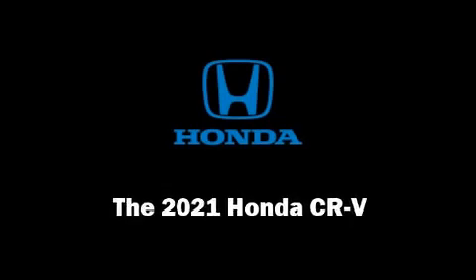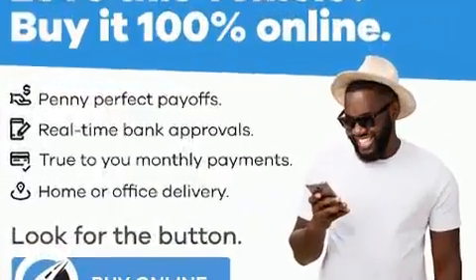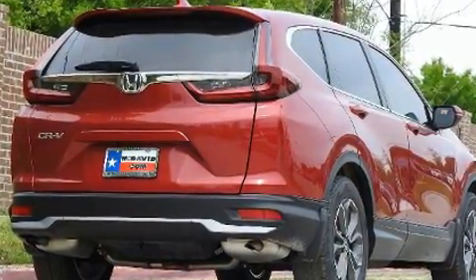Familiarize yourself with the 2021 Honda CR-V. It features an automatic transmission, front-wheel drive, and an efficient four-cylinder engine. A turbocharger further enhances performance while also preserving fuel economy.